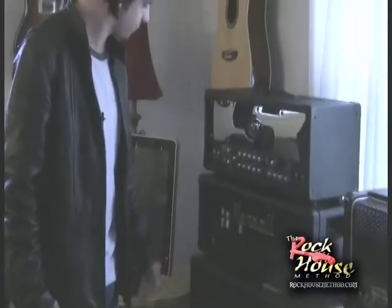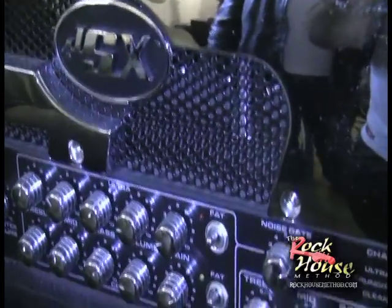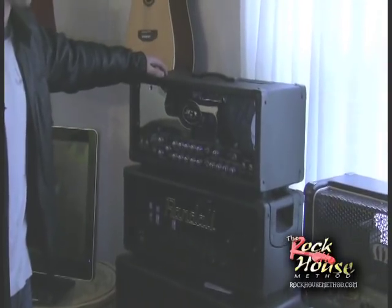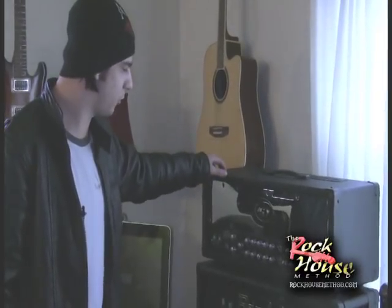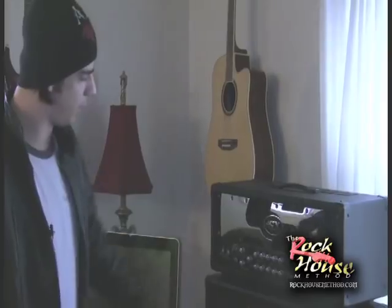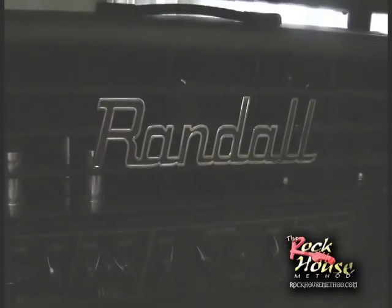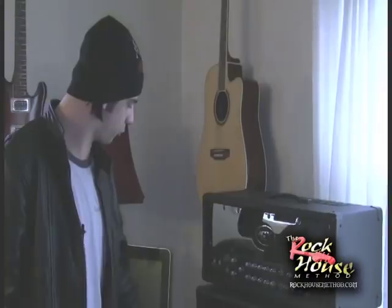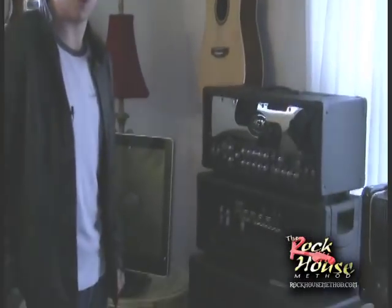Over here we got a couple more amps. We got the JSX here on top — the Joe Satriani Signature Model made by Peavey. This thing is really cool: it's got a noise gate, three channels, and a lot of tone controls, giving you a very versatile sound. And then the last one we got upstairs is the Randall, used by Gus G on his shoot. It's a signature model he had when he was with Randall, with a Randall cab as well — got Celestions in it. Pretty ballsy.